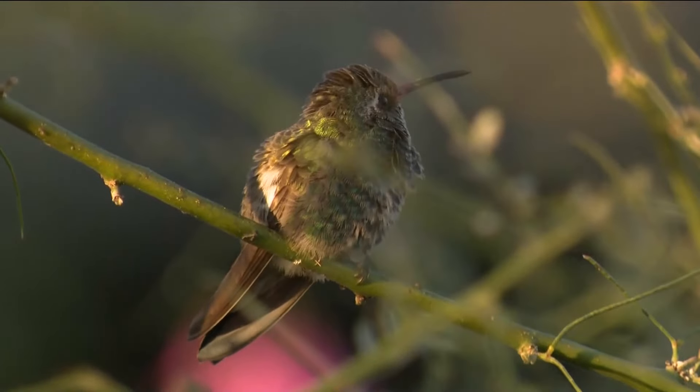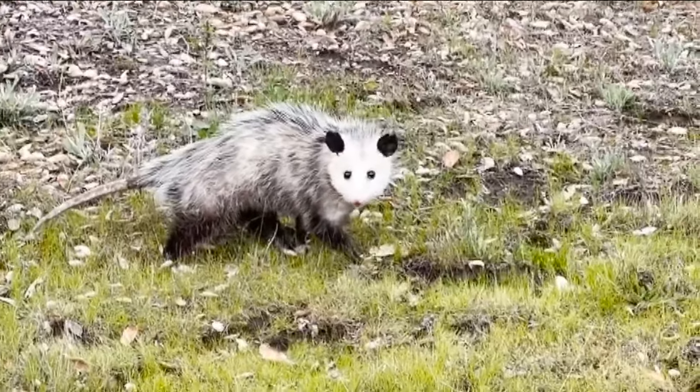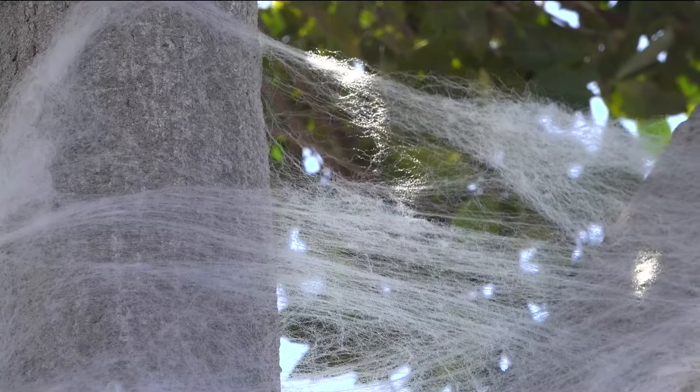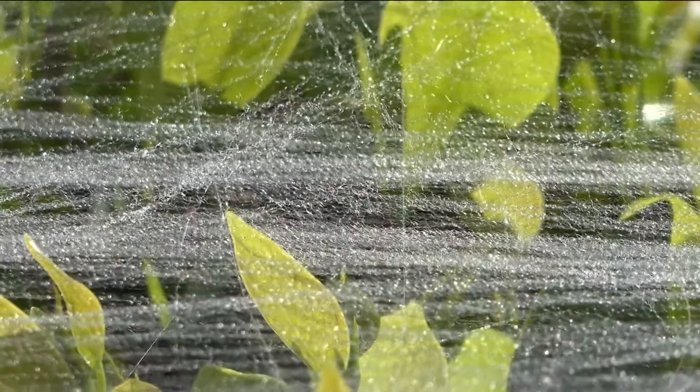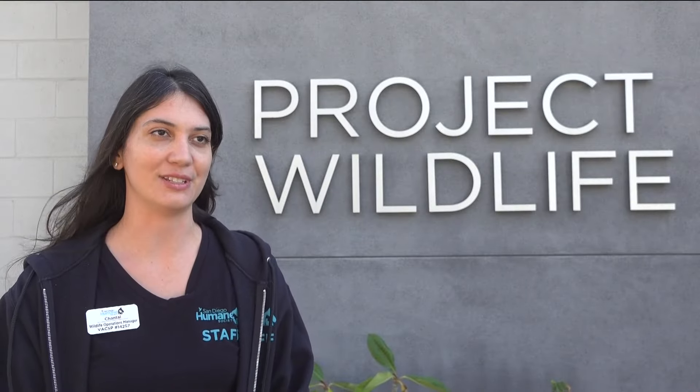Chantal LaRose is the wildlife operations manager at San Diego Humane Society's Project Wildlife Program. She says animals such as birds, bats, young possums and squirrels are at risk. They're not aware that it's there — they might see it, but they're not going to understand what they're looking at because it's not natural to their environment.